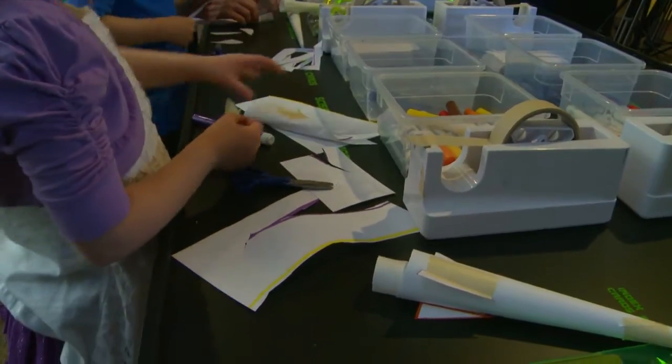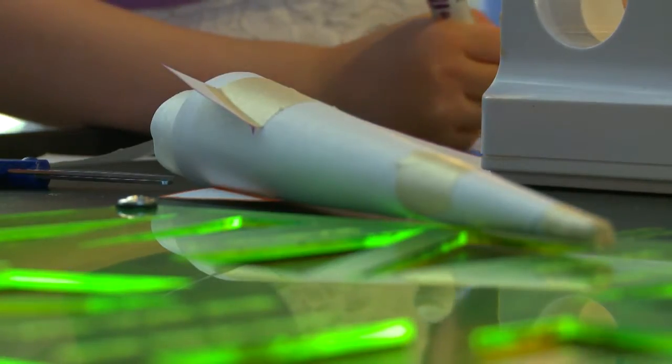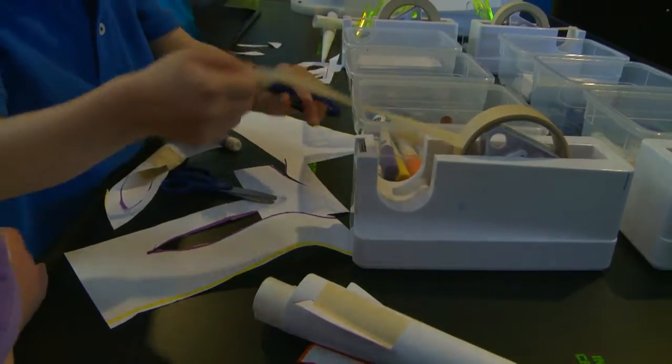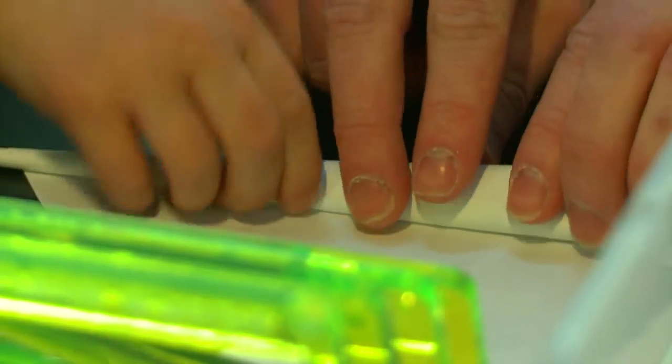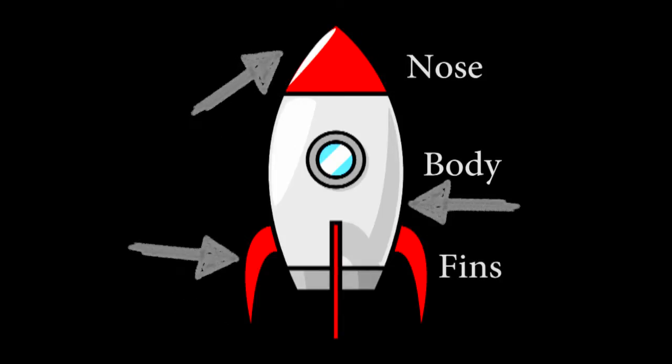Now, these kids are going to design and build their own rockets. They are using simple materials like paper and tape. Often times, rockets and other things that fly have a few main parts: the body, the nose, and the fins.